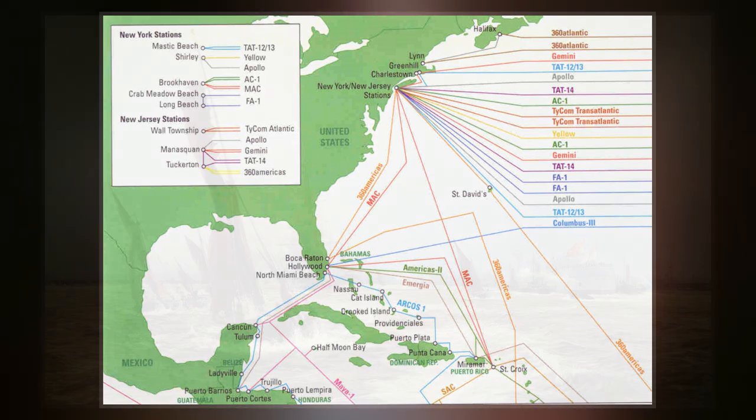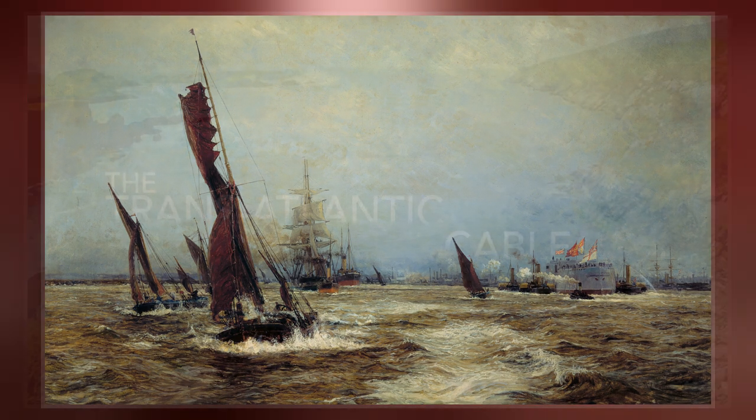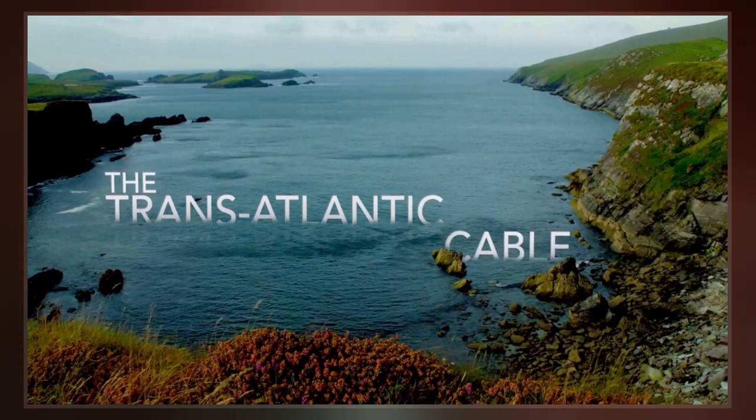When the first transatlantic telegraph cable was laid in 1858 by Cyrus Westfield, it operated for only three weeks. Subsequent attempts in 1865 and 1866 were more successful.